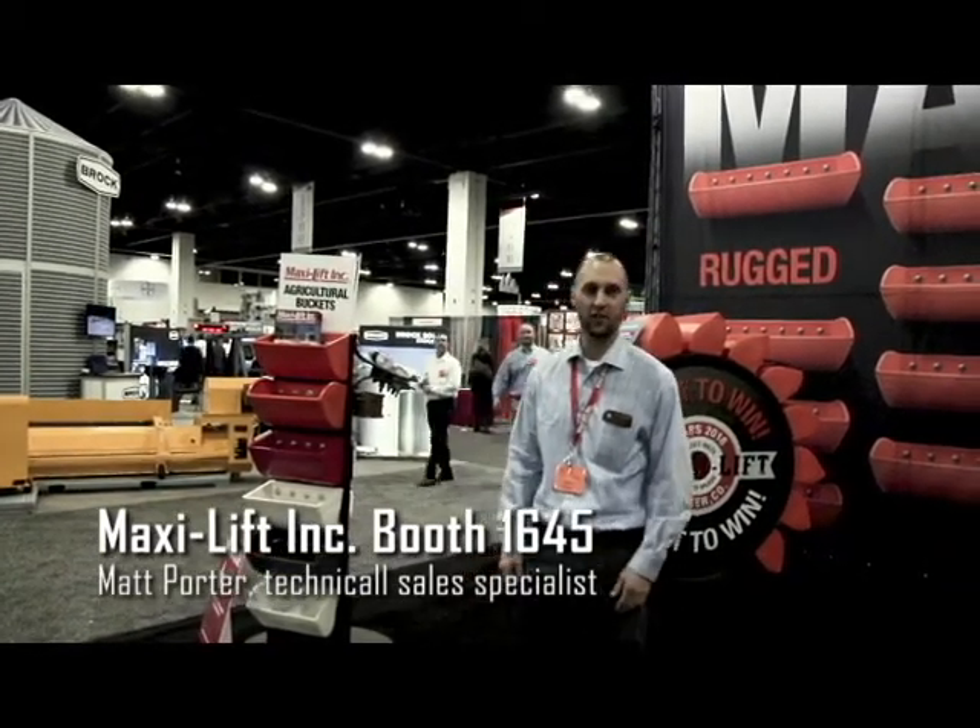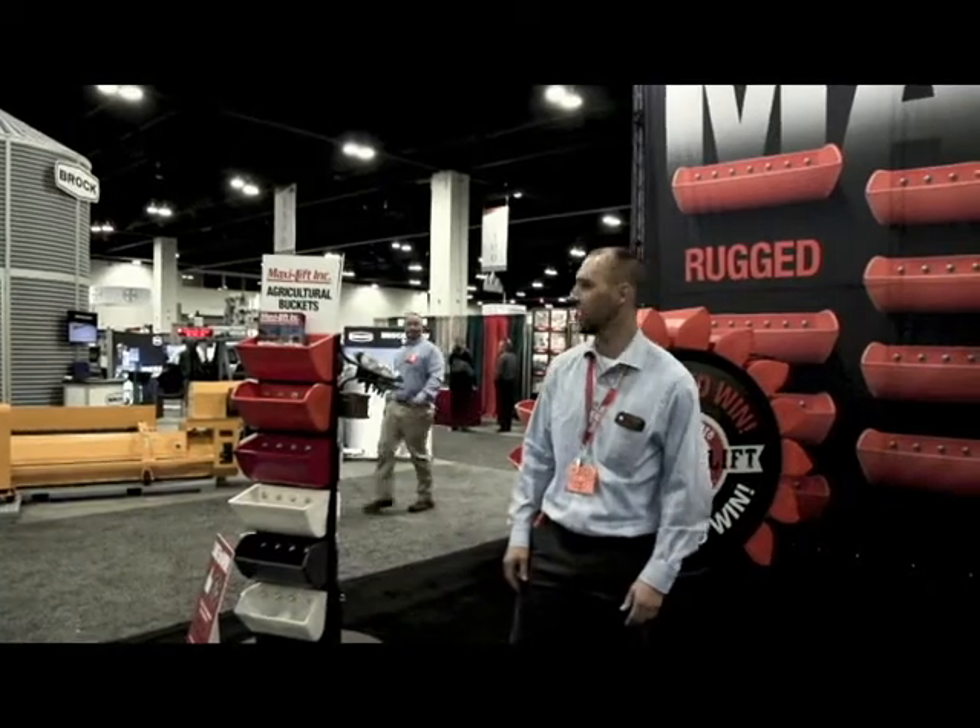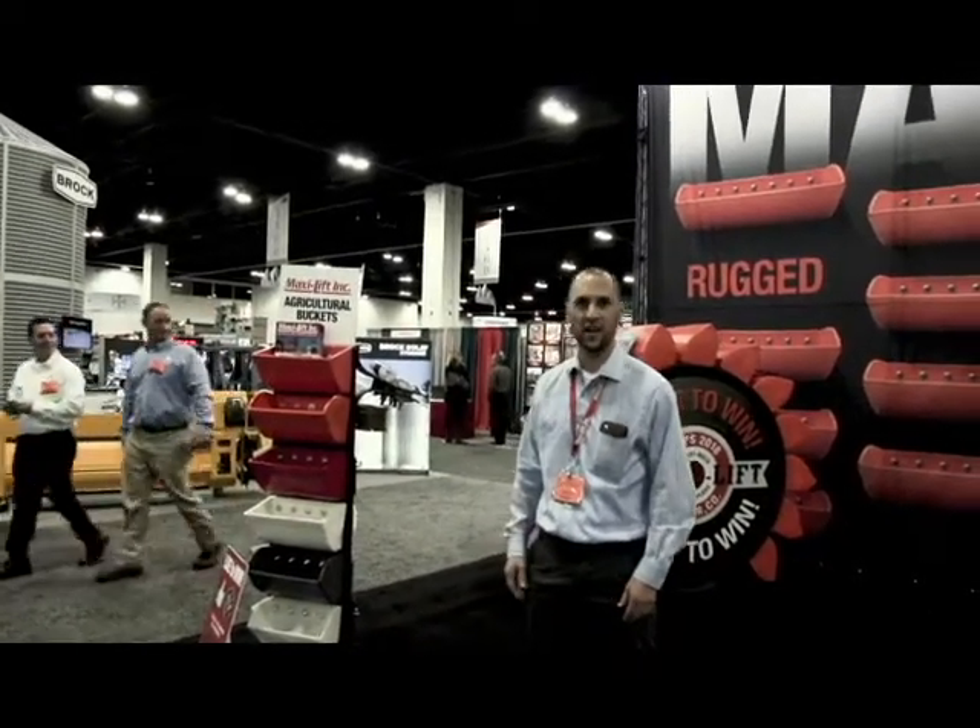Today at Booth 1645 we have a couple things going on. We have examples of some of our buckets here that customers can visit and ask questions about and learn more about our other products.